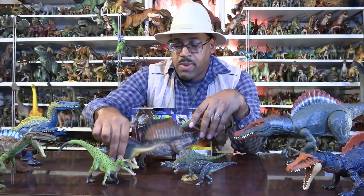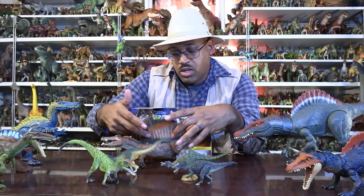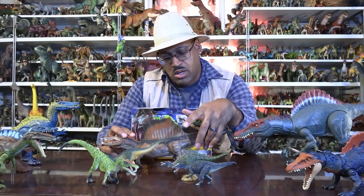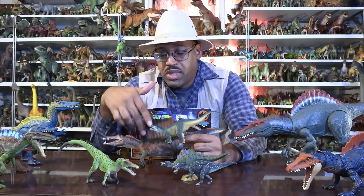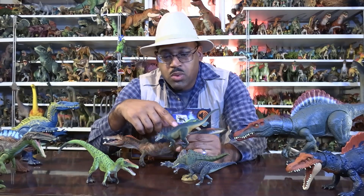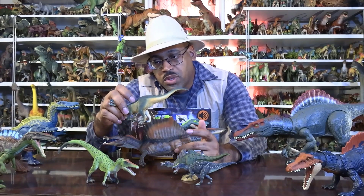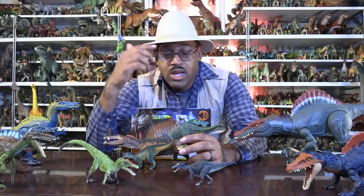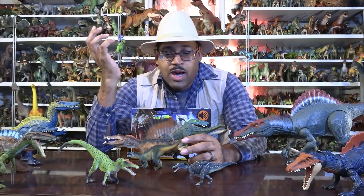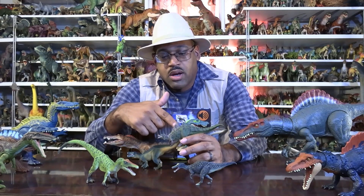Looking at this, Spinosaurus has tall — six-foot-tall — neural spines from the back along into the tail. The tail, we now know, has almost a tall neural spine called chevrons, making a fin-like structure. Suchomimus has neural spines too, but they cut off. Many of these toys don't really show it — you'll see a kind of ridge, but those little bumps are the top of a neural spine, just a few inches tall.